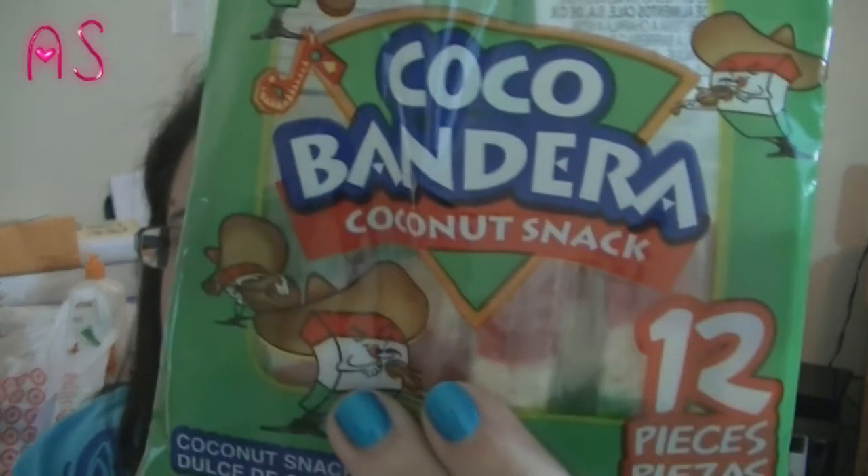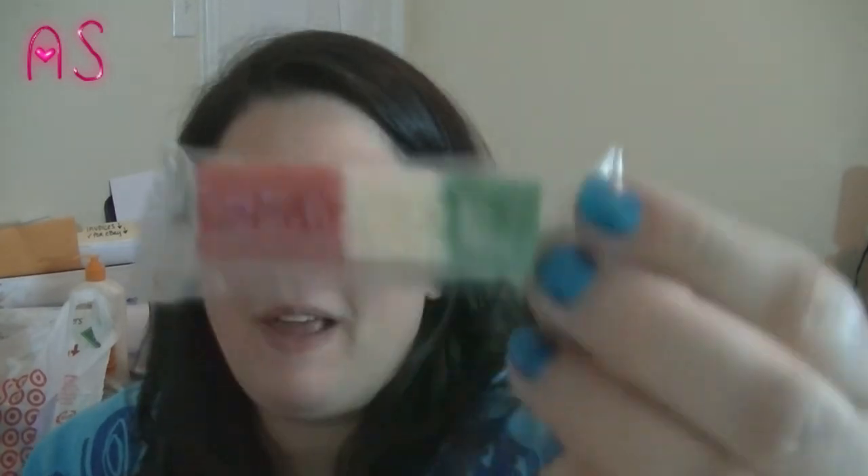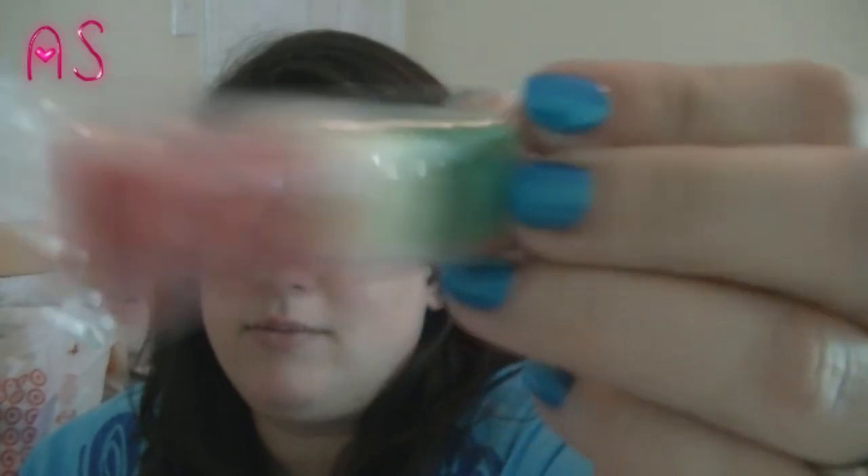I want to give a shoutout to Clara Slate — her channel is awesome, she does hauls and reviews. At the 99 cent store checkout I found this Cocoa Bandera Coconut Snack because she gave a shoutout for those knowing I love coconut. And it looks like this — it is just pure coconut in a bar, in a stick.